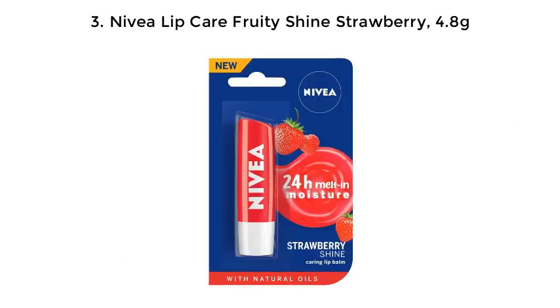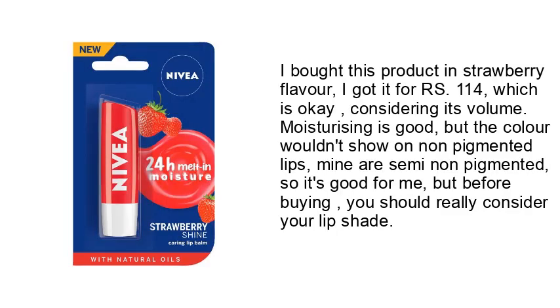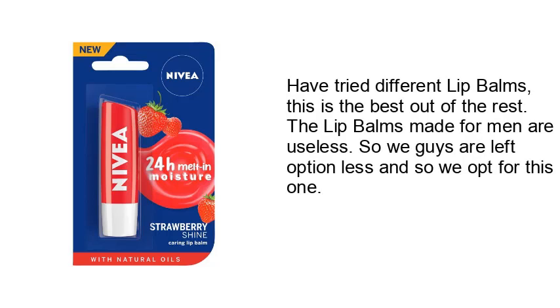Number 3: Nivea Lip Care Fruity Shine Strawberry. I bought this product in strawberry flavor; I got it for RS.114, which is okay considering its volume. Moisturizing is good, but the color wouldn't show on non-pigmented lips. Mine are semi-non-pigmented, so it's good for me. But before buying, you should really consider your lip shade. Have tried different lip balms — this is the best out of the rest. The lip balms made for men are useless, so we guys are left optionless and so we opt for this one.